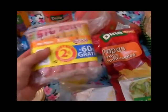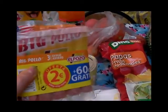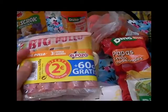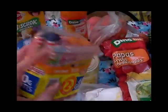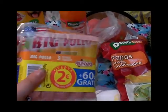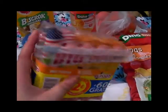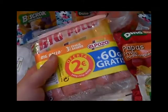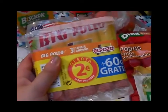Cogí estas salchichas del Pozo, son bíspollo y los tres paquetitos cuestan 2 euros. La verdad es que compré dos packs de salchichas porque las he comprado muchísimas veces, me han salido muy buenas y digamos que estas salchichas las uso para casi todo.